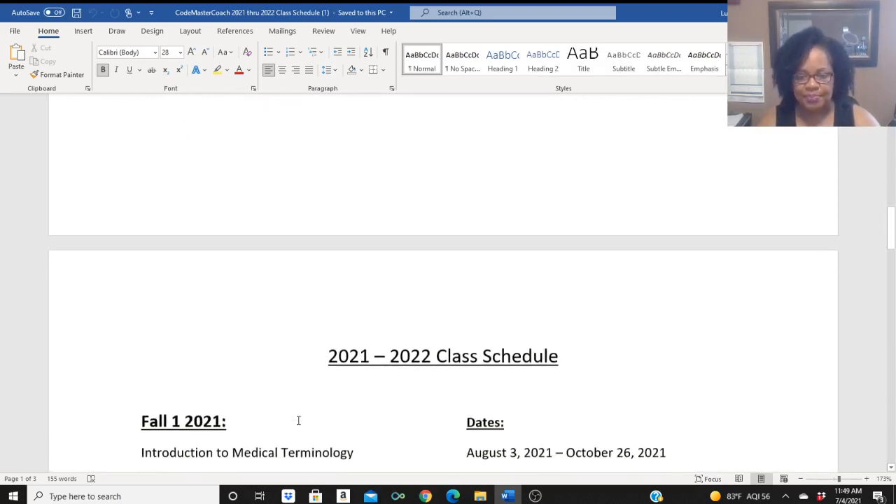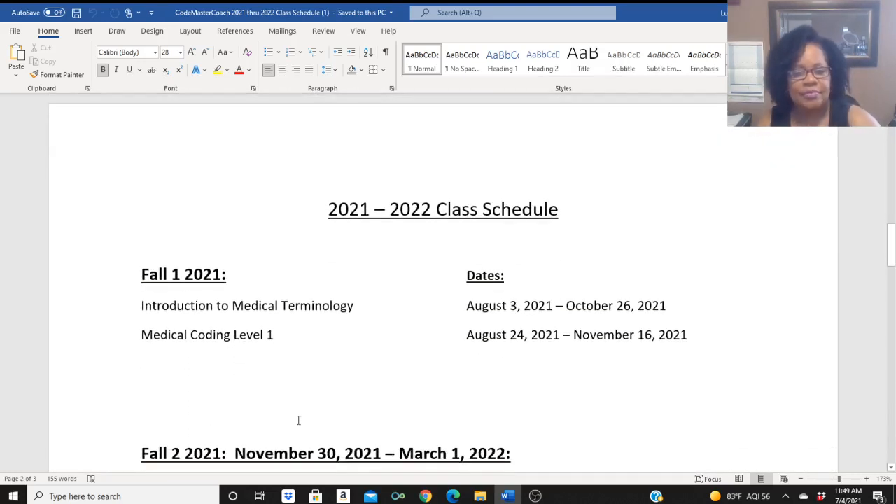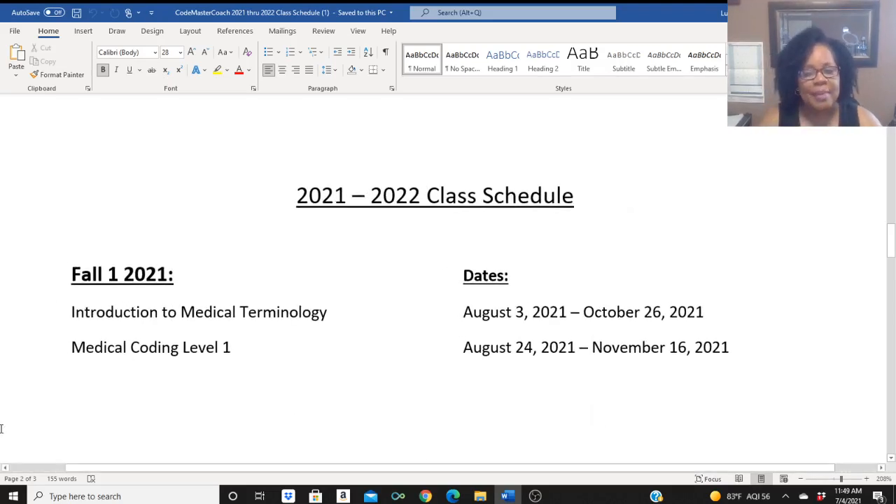So what is the schedule? This fall, Fall 1, we will be starting. My Introduction to Medical Terminology is open at all times — I put a date on here, August 3rd to October 26th, but that course is even open right now. It is self-paced, it is completely online, and everything that you need is within the course. We will be starting our first class, Medical Coding Level 1, on August 24th. 12 weeks leads it up to November 16th of 2021, so we have a lot of information to cover in that first course.